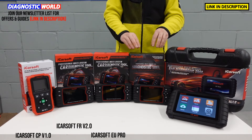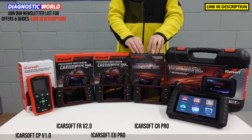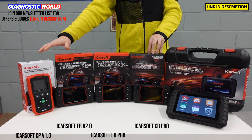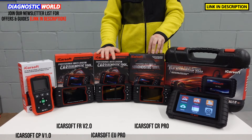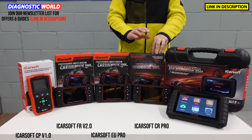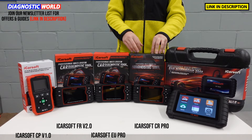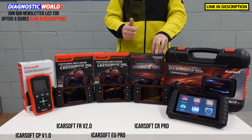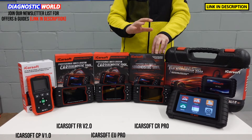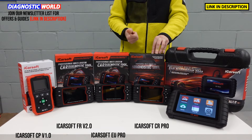We then move on to the iCarSoft CR Pro kit. This tool does everything that all of the previous tools do, but whereas those just cover three or European-only manufacturers, this covers manufacturers from all over the world. It does all European manufacturers, and it does the American market like Chrysler, Chevrolet, Jeep, Hummer and GMC. It does the Asian market as well — Nissan, Subaru, Mazda, Mitsubishi, Toyota, Lexus and Honda.